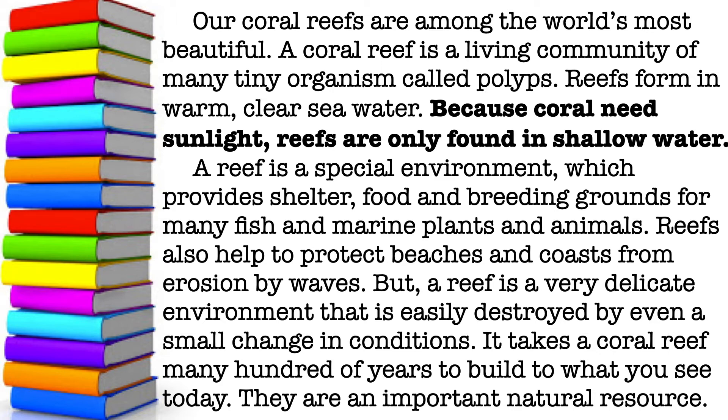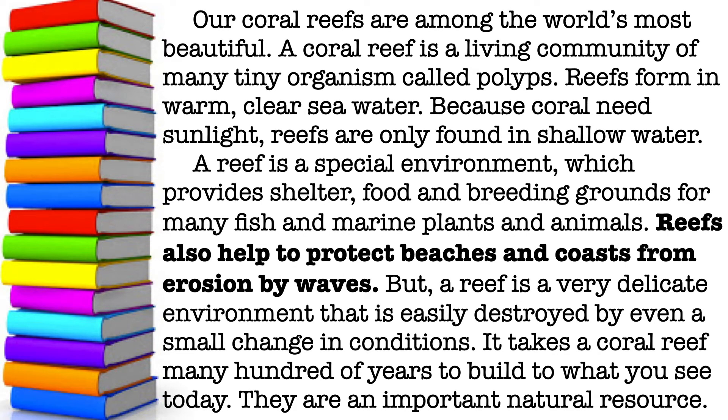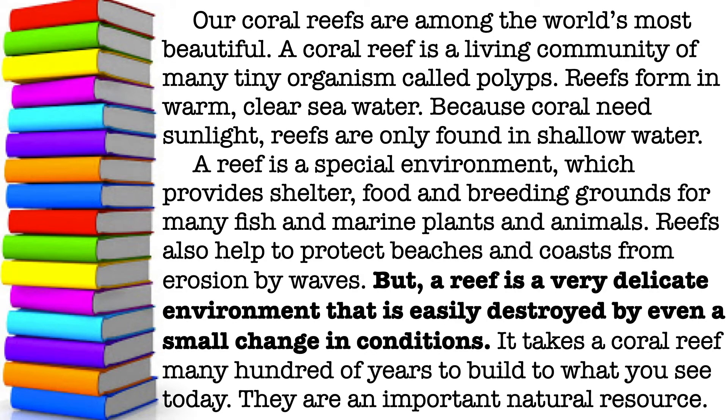A reef is a special environment which provides shelter, food, and breeding grounds for many fish and marine plants and animals. Reefs also help to protect beaches and coasts from erosion by waves. But a reef is a very delicate environment that is easily destroyed by even a small change in conditions.